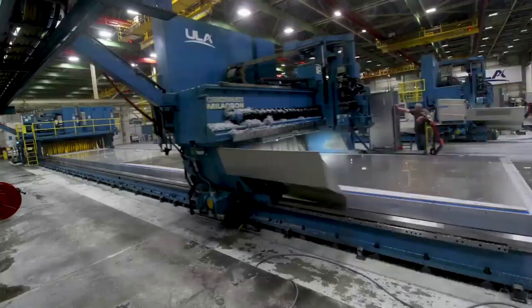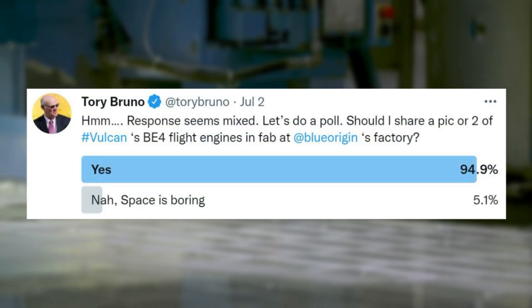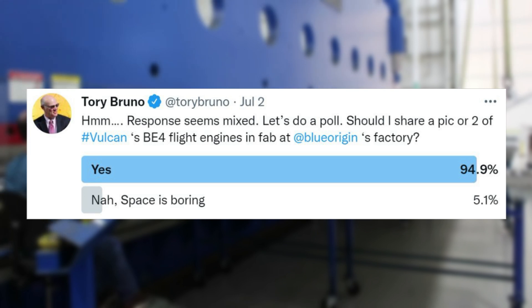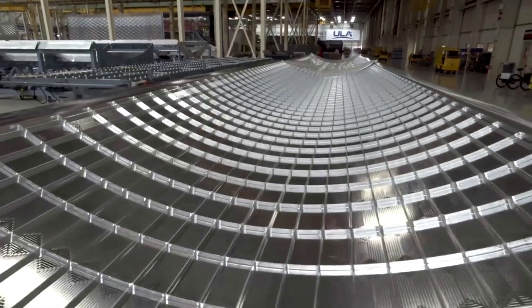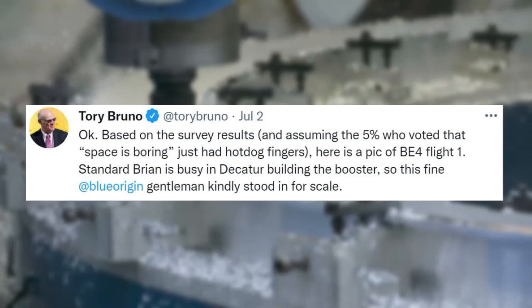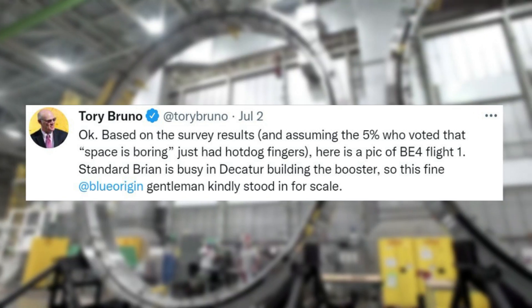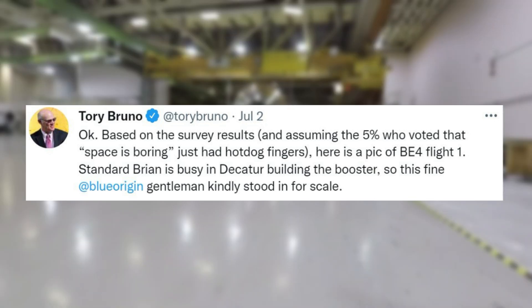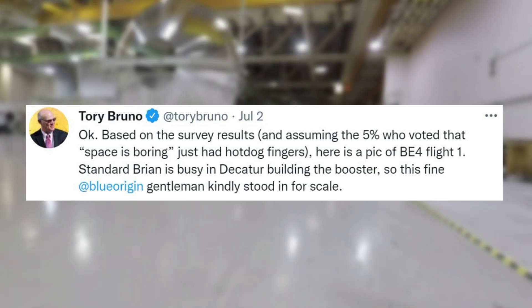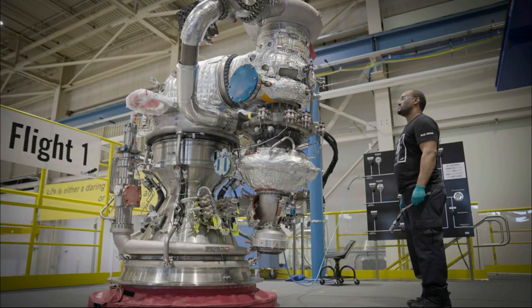It began earlier this month on July 2nd when Tory Bruno tweeted asking whether he should share a picture or two of Vulcan's BE-4 flight engines at Blue Origin's factory. Later that same day he tweeted again, saying based on the survey results — and assuming the 5% who voted that space is boring just had hot dog fingers — here is a pic of BE-4 Flight 1. Standard Brian is busy in Decatur building the booster, so this fine Blue Origin gentleman kindly stood in for scale. The tweet included a close-up image of a full BE-4 engine with the person standing next to it for scale.